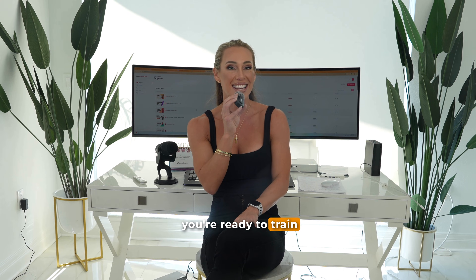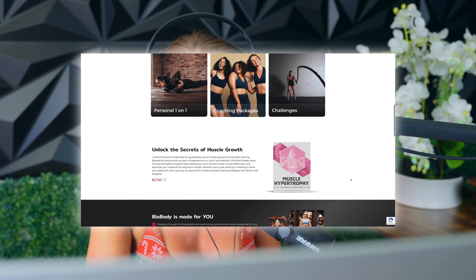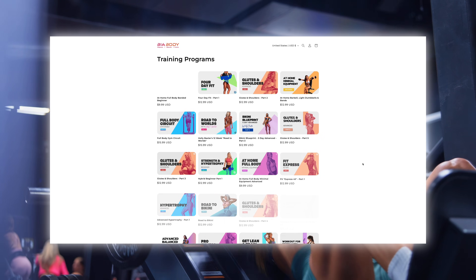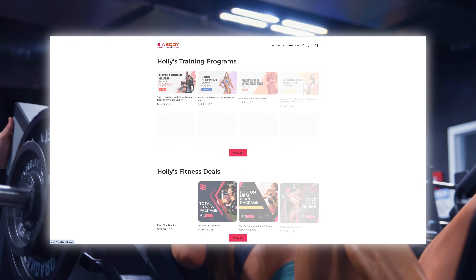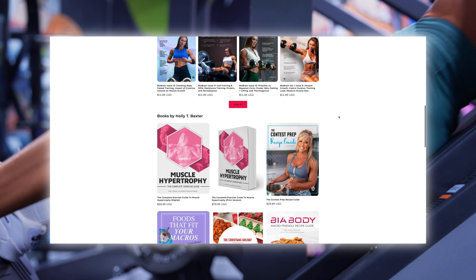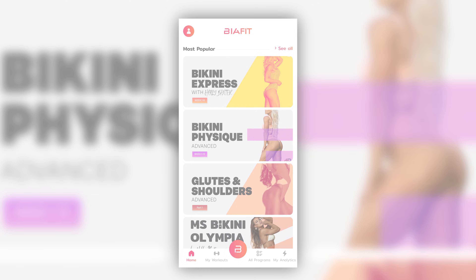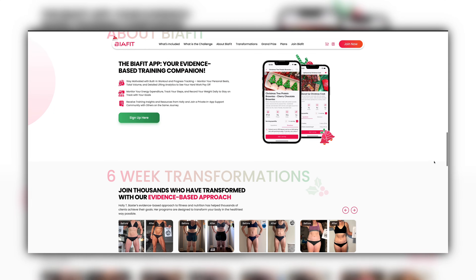If you're ready to train smarter, not harder, check out my evidence-based training programs. They're designed for all experience levels with unique muscle-building focuses, built-in volume tracking, and exercise demonstrations. For just $12.99, you honestly can't go wrong. Visit beadashbody.com, or check out my fitness app, getbeafit.com, and start your evidence-based training program today. Now let's get back to the video.